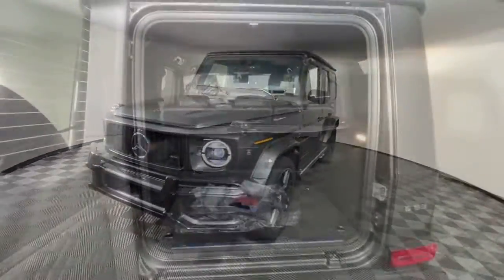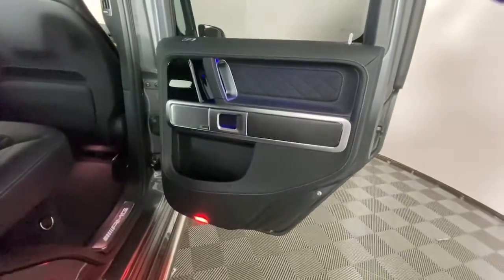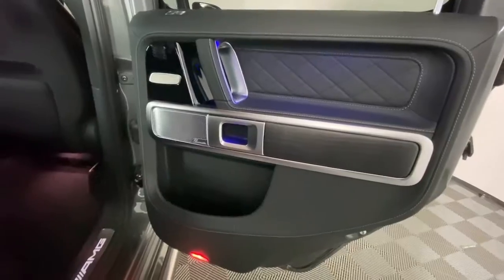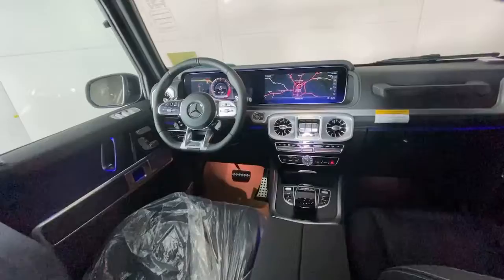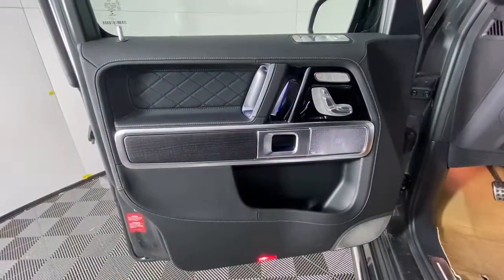The following are some of this vehicle's highlighted options: navigation system, sunroof/moonroof, electronic stability control, seat memory, trip computer, bucket seats, power windows, four-wheel disc brakes, and power steering.